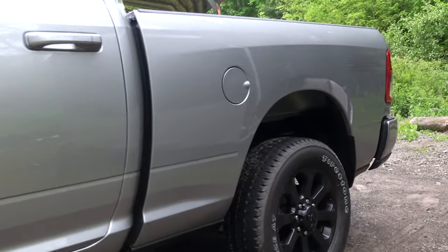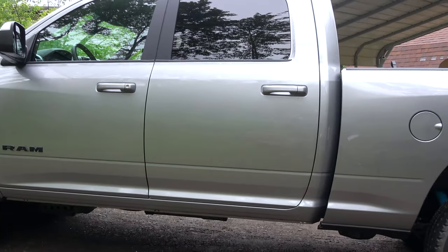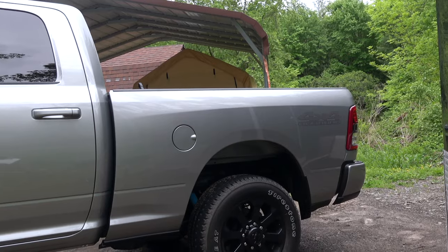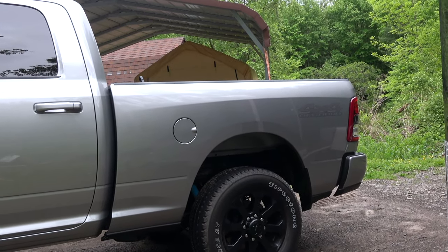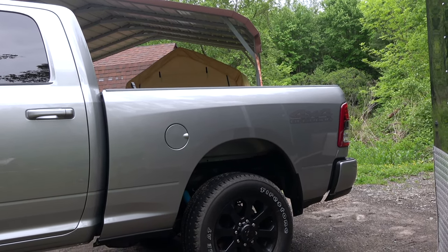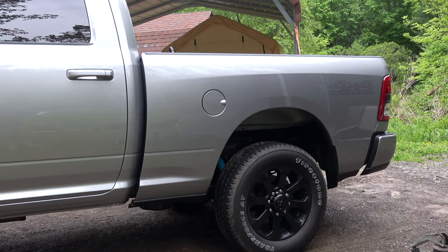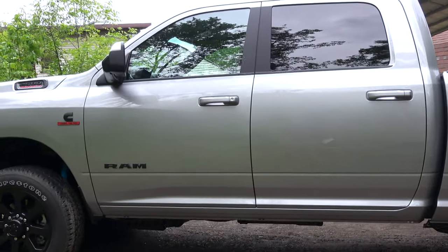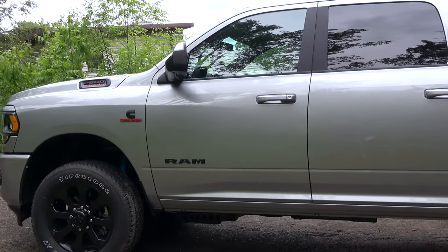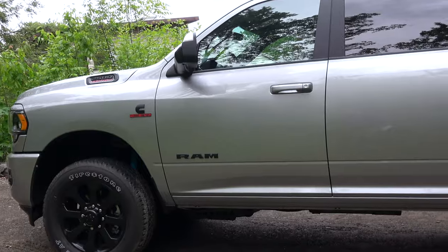So I've had this truck for about two weeks now. This is the crew cab with the six foot four inch bed. I do wish it was a longer bed. I'm coming from a 2020 Silverado half ton that had a six foot nine inch bed, and it's kind of hard having this thing be a little bit smaller. But I do like having the full size cab again. I did have a Ford F-250 heavy duty a couple years ago and I loved the amount of space on the inside. So let's do a quick walk around.